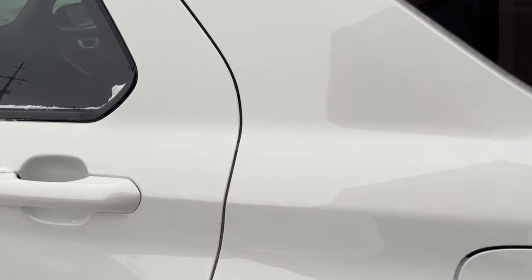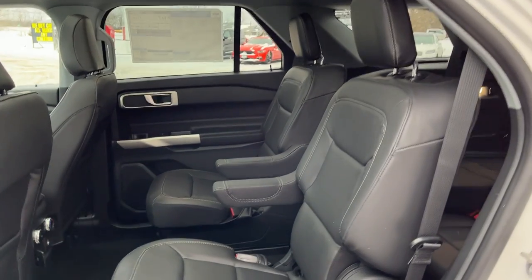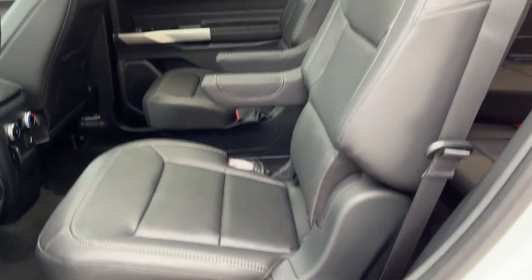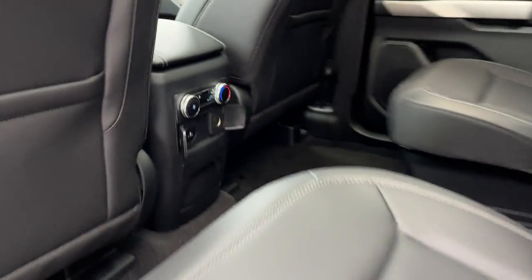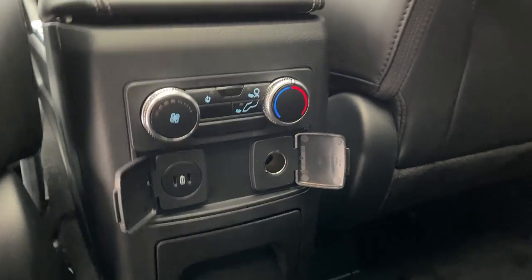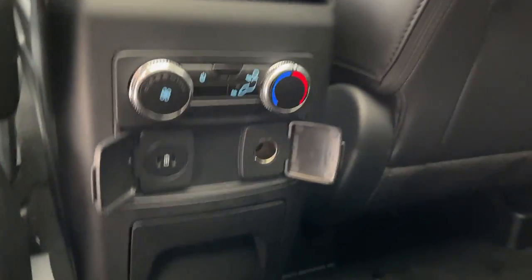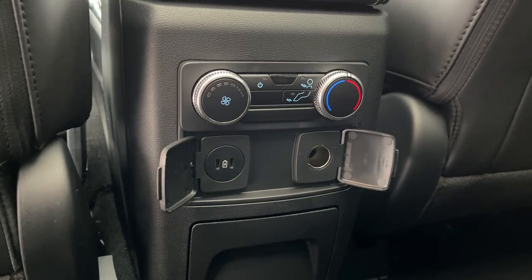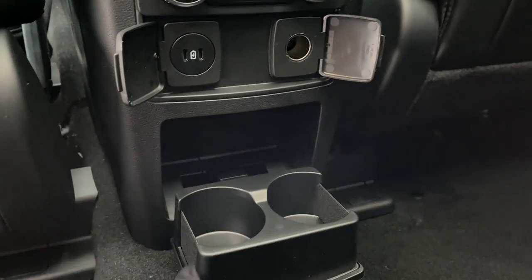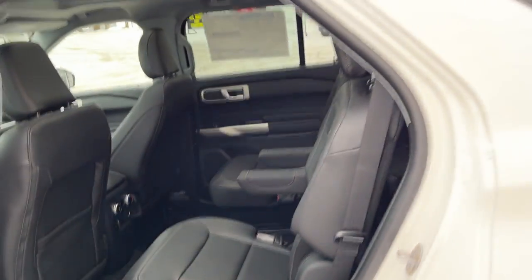Coming around to the second row of the interior — really nice experience for the rear passengers. You get those two captain chairs with the armrest in the middle. You do have your climate controls there, and the climate vents are actually up on the ceiling with the moonroof, which I really like — keeps your head cool in the summertime. You do also have USB-Cs and a 12 volt, and this also drops down for the cup holders. Really comfortable experience for the rear passengers.